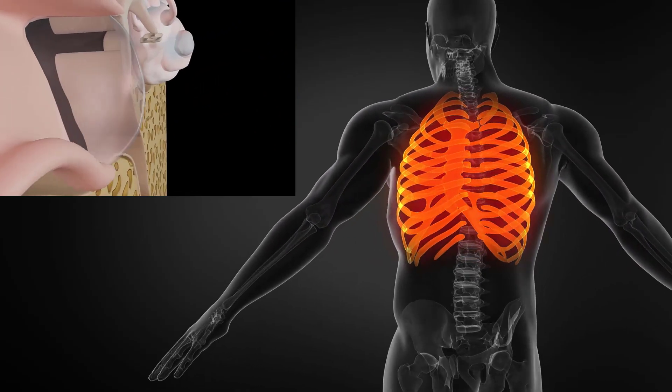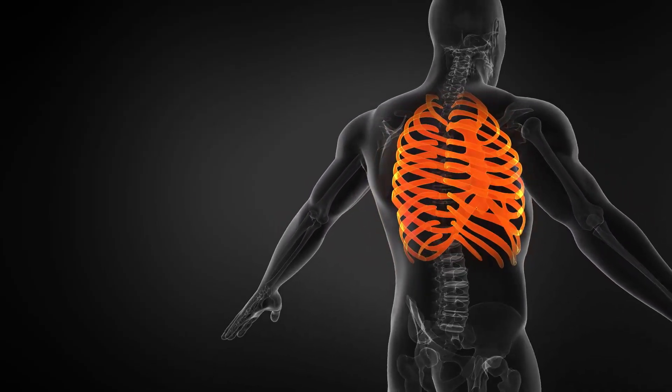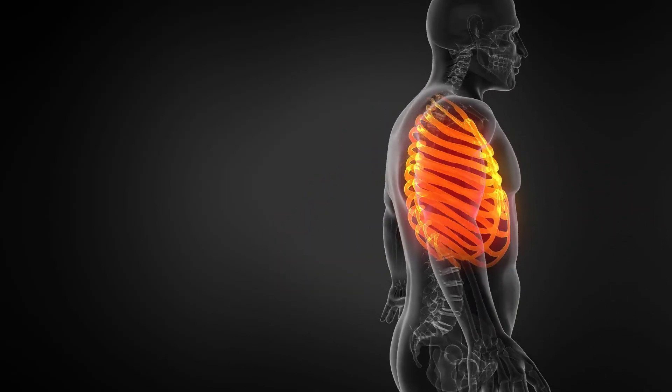Previously, the technique for this condition involved harvesting cartilage from the patient's rib and then reshaping it into the patient's ear. It is said that the company uses a collagen-based bio-ink that is safe in the body and also keeps all the materials dry.